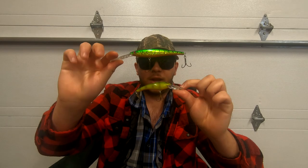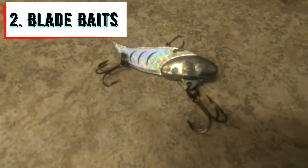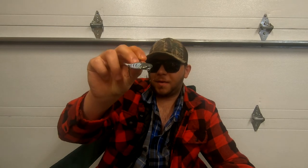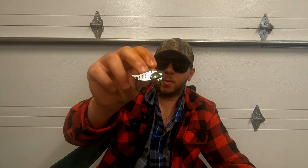Highly recommend going out and getting some deep divers if you're targeting spring walleye. Number two on the list: blade baits. In recent years, blade baits have really snuck their way into walleye fishing a lot more frequently, and a lot of big-time walleye anglers have really transitioned towards a blade bait for targeting spring walleye.